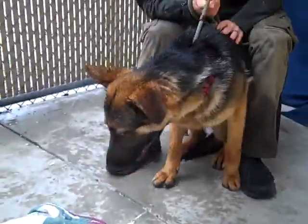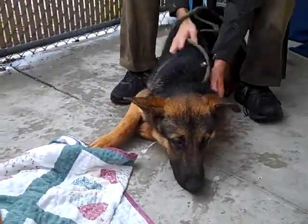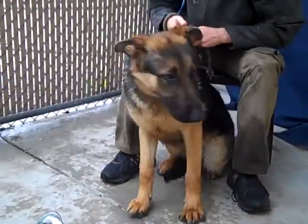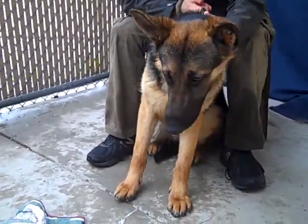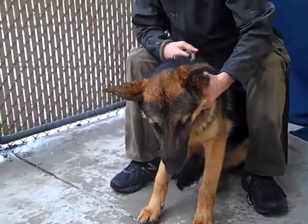Here we have Bill, and Bill's ID number is A as in Apple, 524-8069. We're down at the Baldwin Park Animal Shelter. Bill is a one year old puppy, German Shepherd — he came into the shelter a couple weeks ago on January 11th.